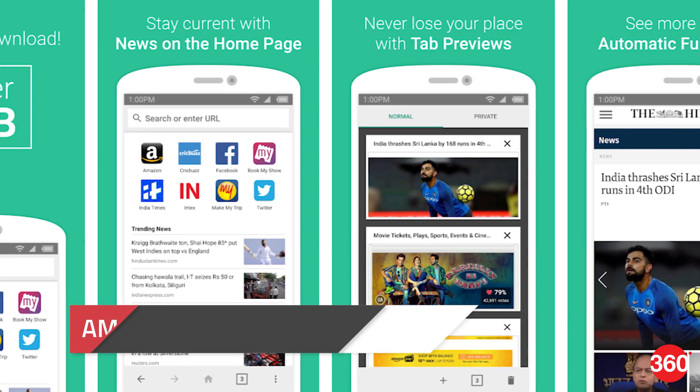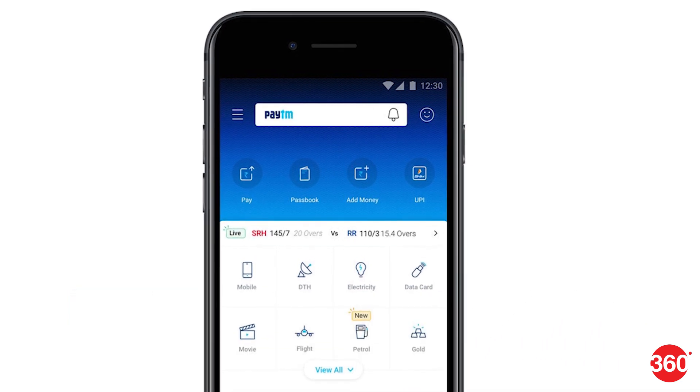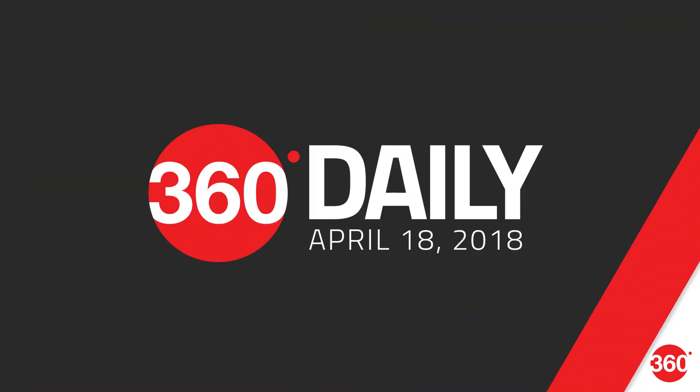Amazon launches a web browser for India. Paytm to show IPL 2018 live scores and sell tickets. Samsung Galaxy S10 may sport an in-display fingerprint sensor. Today is Wednesday, April 18th, and this is 360 Daily.